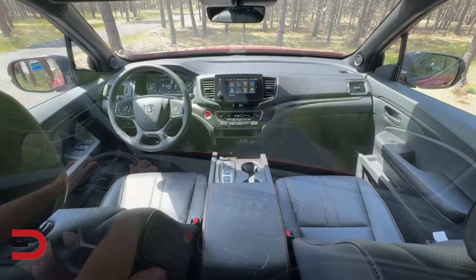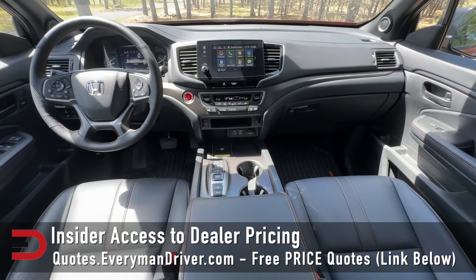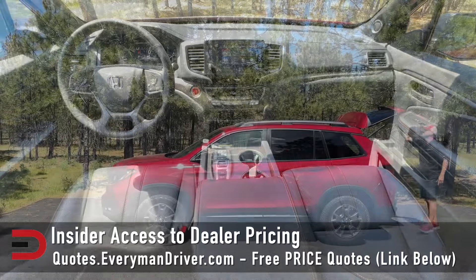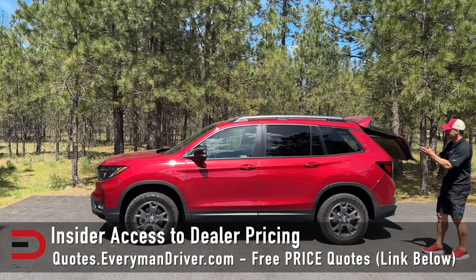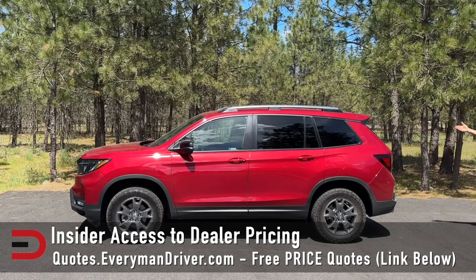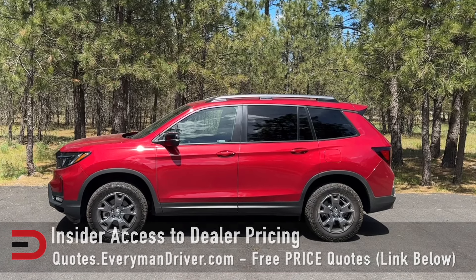If and when you're ready to buy a new or used vehicle, check out quotes.everymandriver.com — there's also a link below this video. Get the best deals being offered in your zip code from qualified dealerships in your area, with insider access to dealer pricing. Visit quotes.everymandriver.com and get a great deal on a Passport or other SUV of your choice.